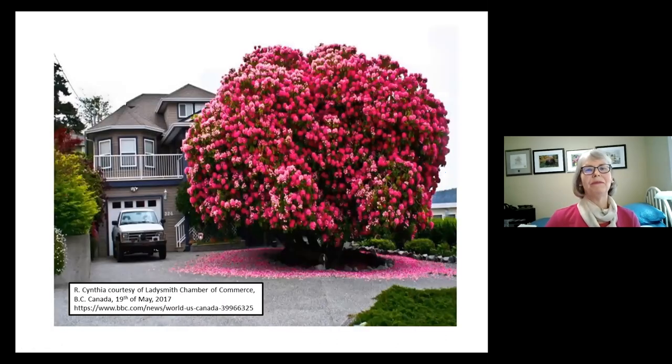So what's all the fuss about rhododendrons? Look at this beauty — yes, it's one plant. This is Rhododendron 'Cynthia', growing in the town of Ladysmith, just south of Nanaimo on Vancouver Island. It's been described as one of the top 10 trees of the world. When I was president of the Nanaimo Rhodo Society, I had a phone call from a reporter in England asking about it — quite ironic, as this hybrid was originally created in England back in 1856. This particular plant is reported to be over 120 years old.